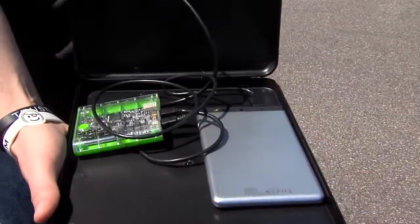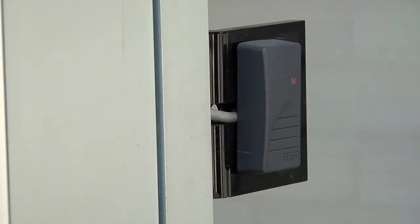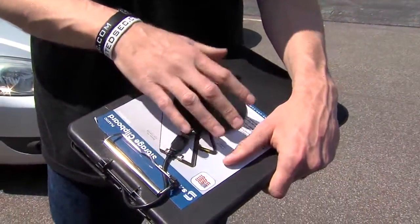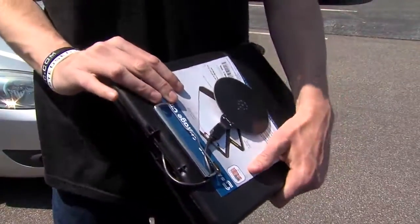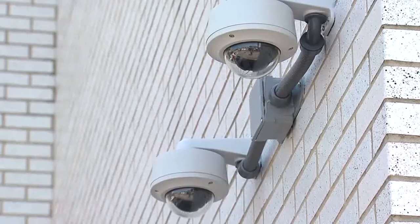It takes about a half a second to clone somebody's badge, and then now you're that person. Kennedy made his own radio frequency ID cloning device, and he told me plenty of other hackers have done the same. So we put him to the test. He hid the device inside this clipboard. We sent an unknowing producer into the parking lot, and he asked for directions.